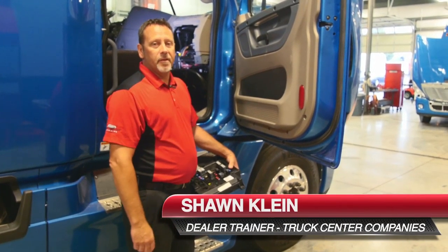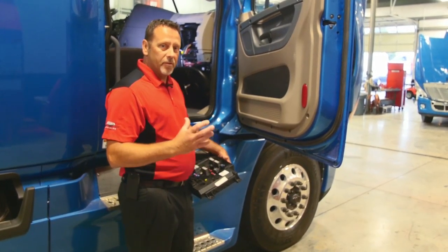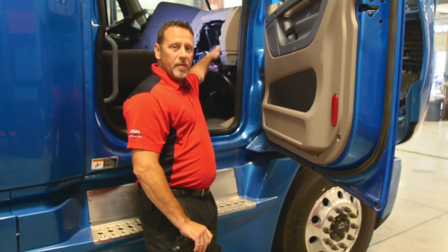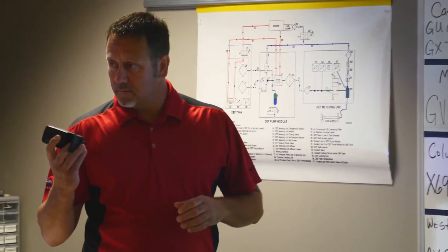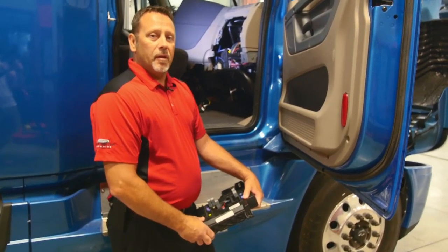We talked about the technology it takes for these trucks to run. At the heart of that technology is the brains — the computer that makes the whole truck function. That brain, that functionality, is right here inside of the truck. When we're here at the training center and we bring our technicians in for training, we teach them how to program the different features that are available in these modules, and how to diagnose the modules.